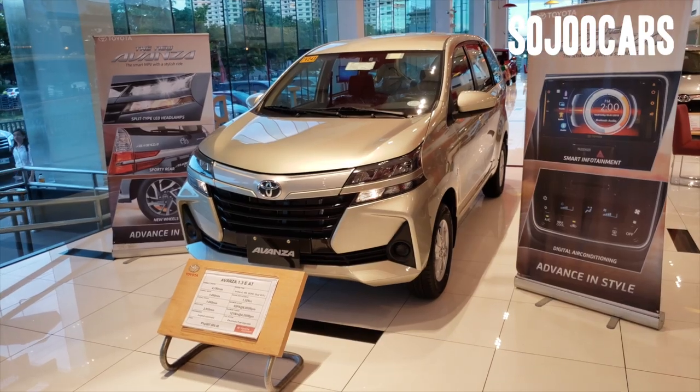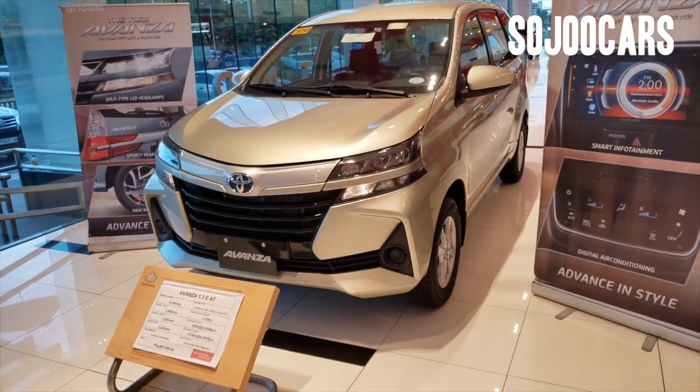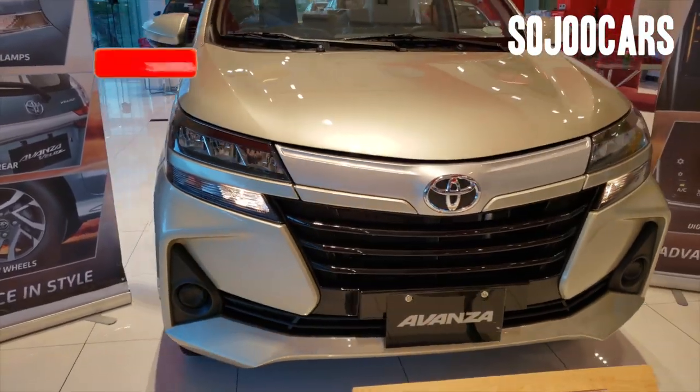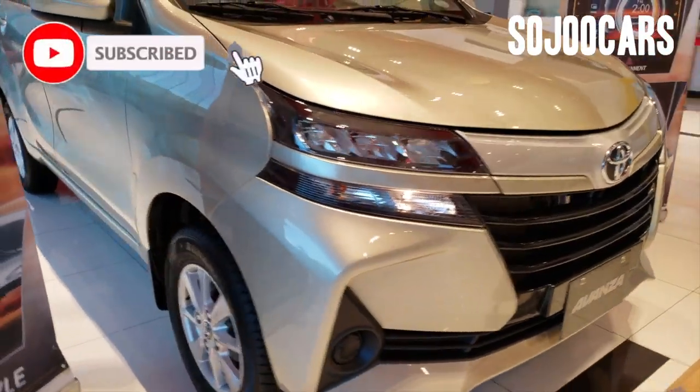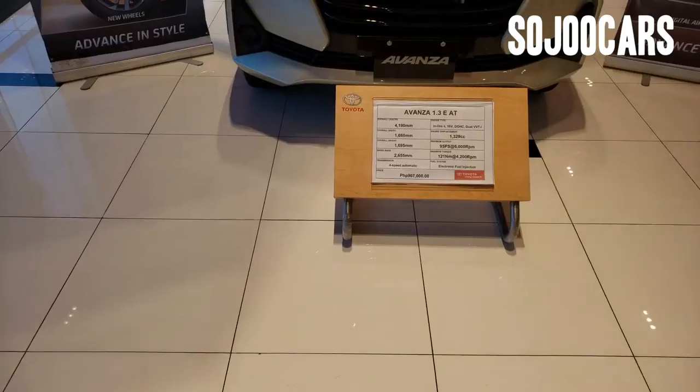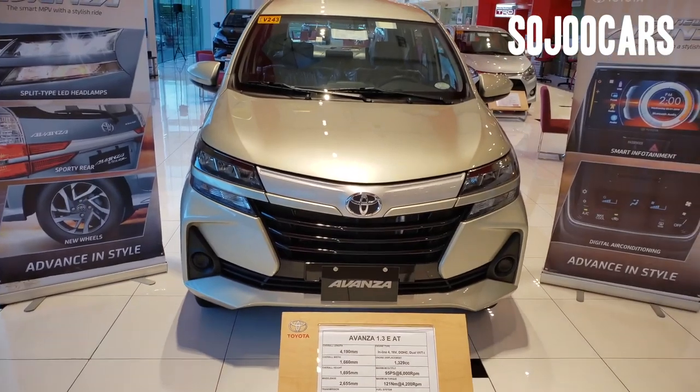Hi, thank you for watching this video. In this channel I will be reviewing different cars being sold here in the Philippines. If you like the video please consider subscribing.